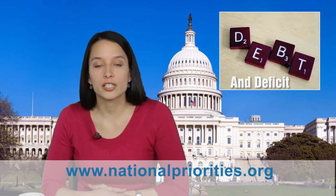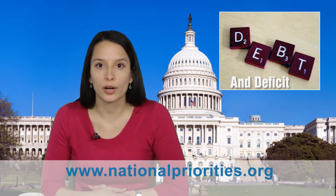For more about our nation's debt and deficit, check out Federal Budget 101 on NPP's website at nationalpriorities.org.